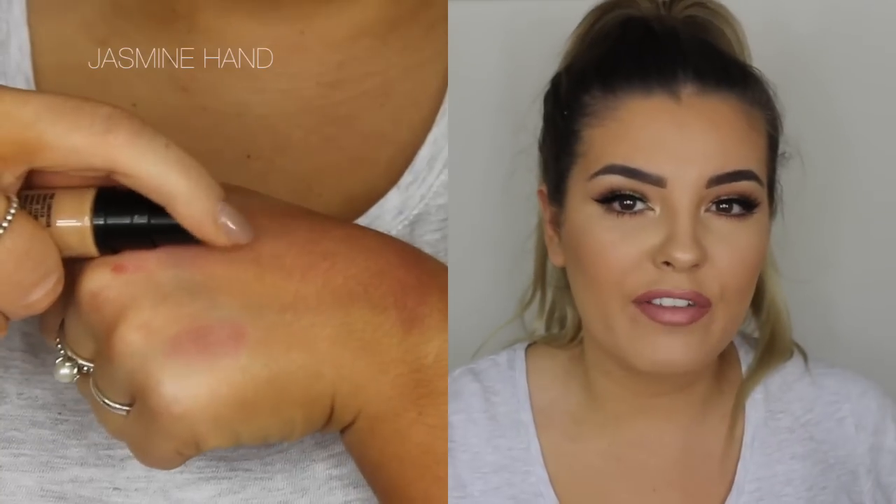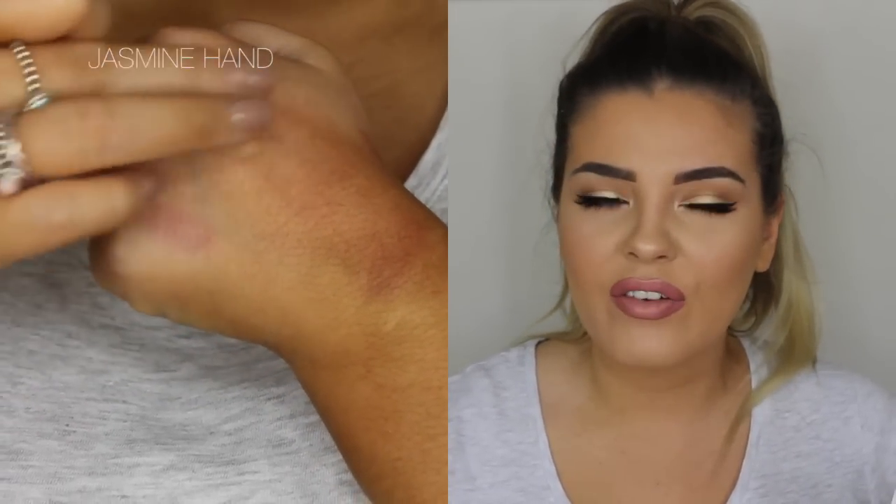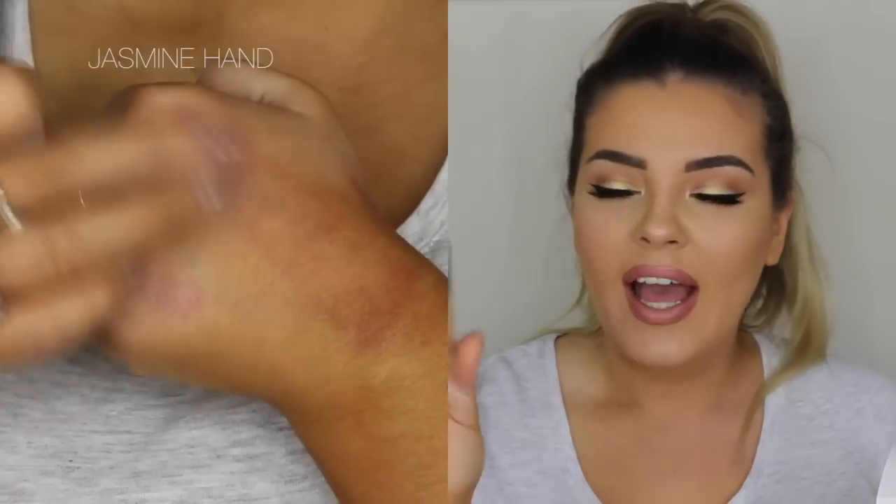Next up I got the Pro Longwear Concealer in my shade. I got NW25 — he matched me to NW25, but I've previously been matched to NC35, so I'm not totally sure, but it seems like a pretty good match. I basically just wanted this for covering blemishes since I don't really have a high-end blemish concealer. This one came down to $22.40.